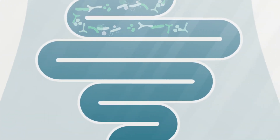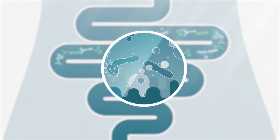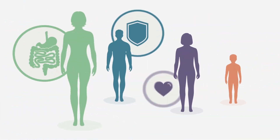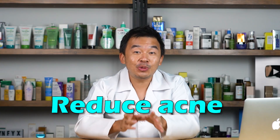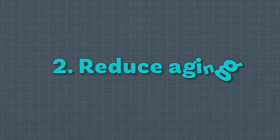In psoriasis, it's a little bit different — the probiotic actually alters your intestinal flora, which is the intestinal bacteria, and that itself reduces the amount of psoriasis someone has. There is also further research showing that probiotics help reduce acne. For those suffering from very chronic acne, taking probiotics actually reduces the amount of acne they get.